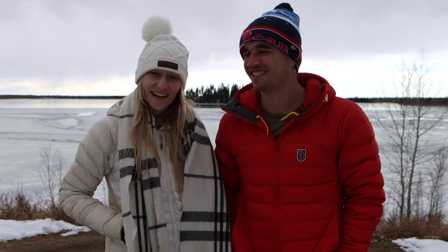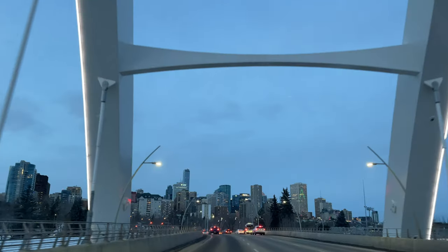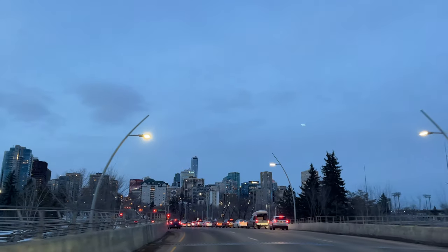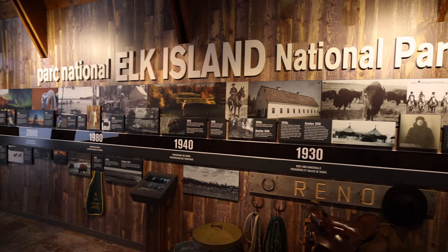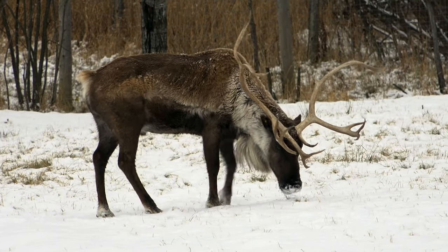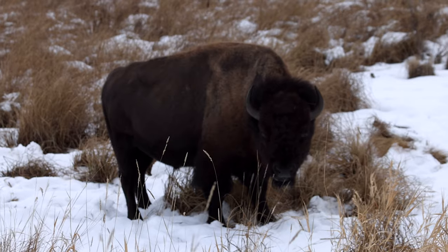We're going to be starting off in Elk Island National Park. It is about a 30 minute drive from Edmonton so we recommend spending at least a half day to a full day there. This area was founded in 1906 as an elk preserve but now the most seen animal in this area is the bison.